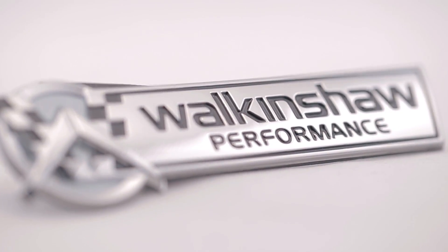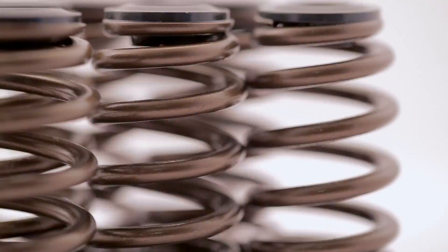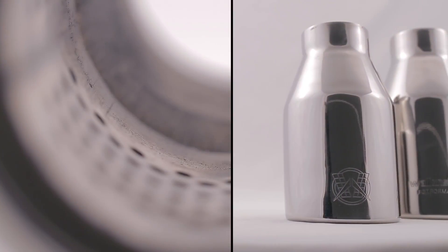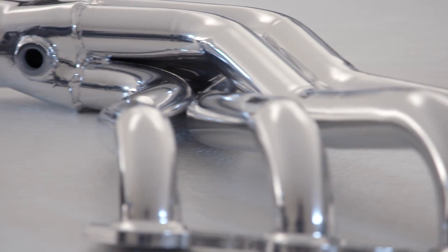At Walcanshaw Performance, we spend years designing, building and testing our upgrade packages to ensure they deliver market leading performance and are 100% warrantable. When you lay it all out, our latest upgrade package is one of our greatest engineering accomplishments.